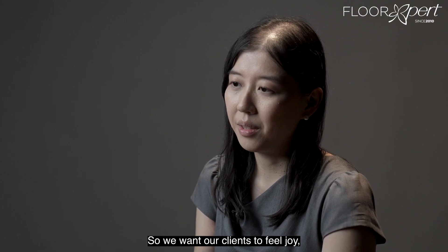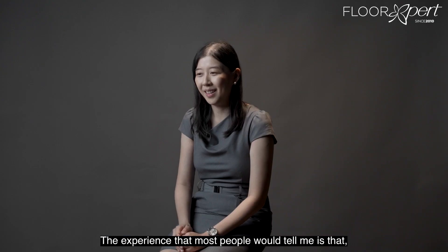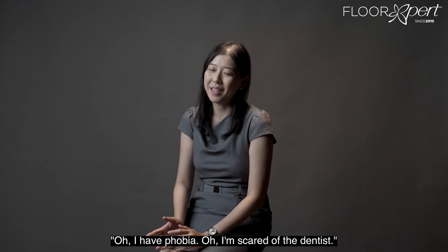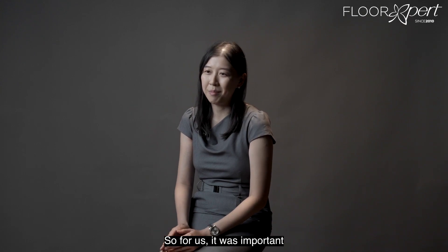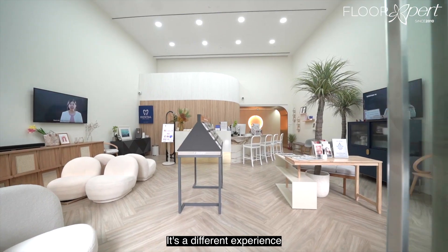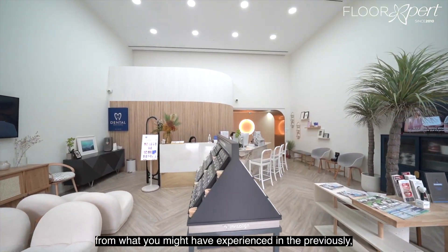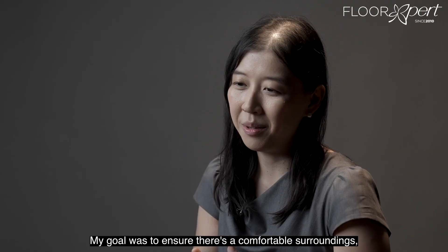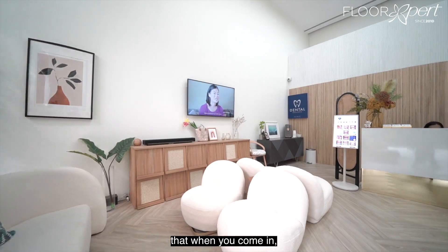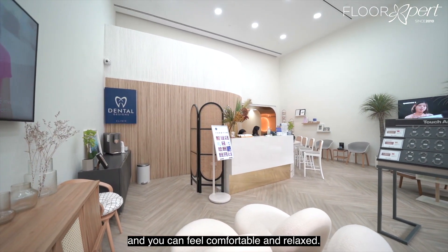We want our clients to feel joy, which is quite unusual for a dental clinic. The experience that most people tell me is that they have phobia or they're scared of the dentist. So for us, it was important that when you come into the clinic, you feel different — a different experience from what you might have had previously. My goal was to ensure a comfortable surrounding so that when you come in, it doesn't feel like a typical dental clinic and you can feel comfortable and relaxed.